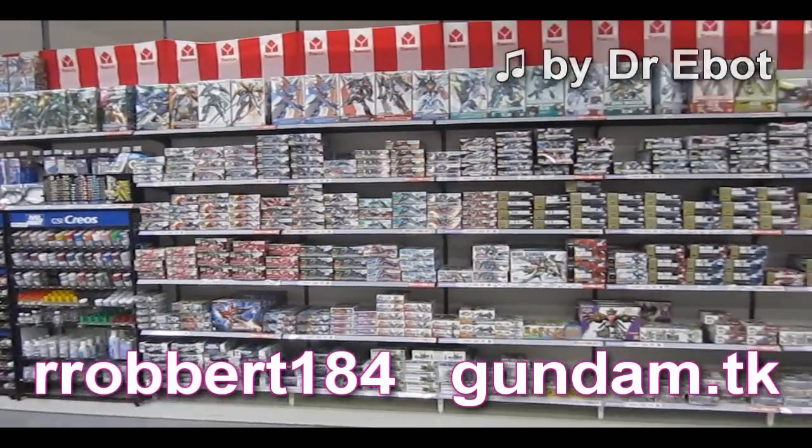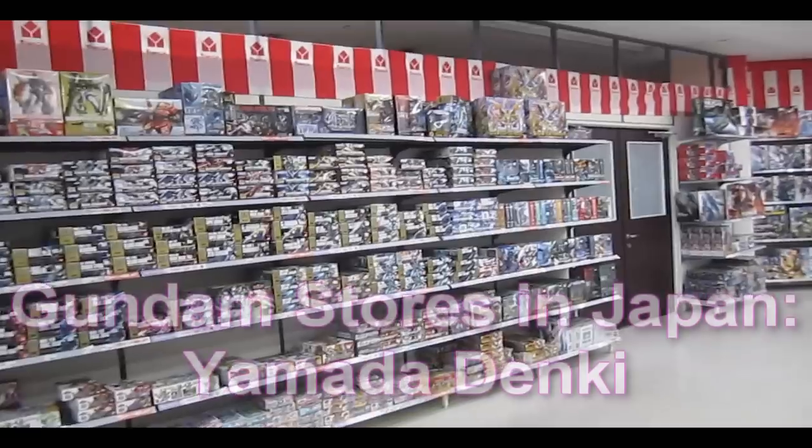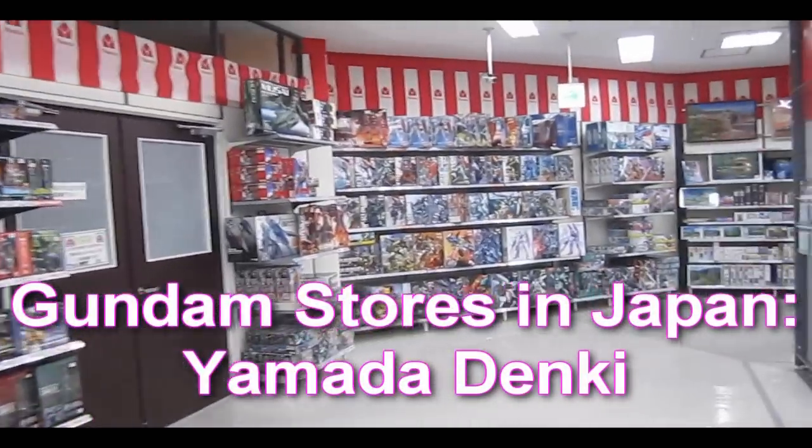Hey again everybody, Robert Warnley for 2RS2B's Gundam.TK. More Gundam stores in Japan. This time it's a huge electronic shop, Yamada Denki.